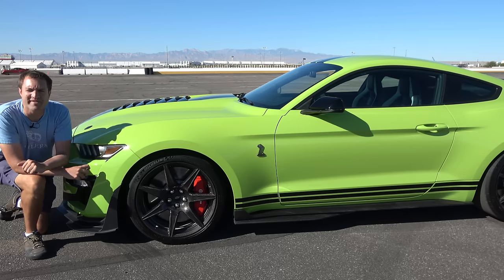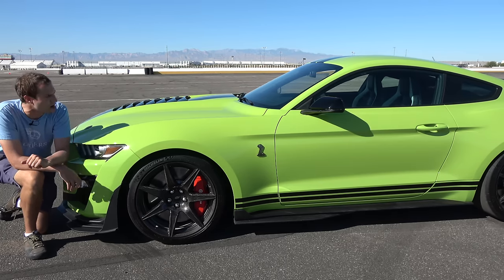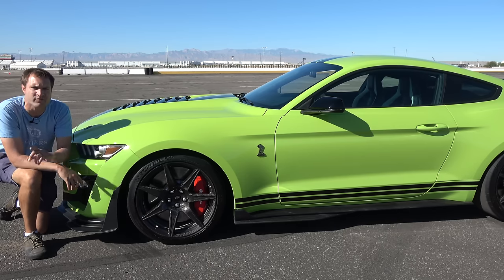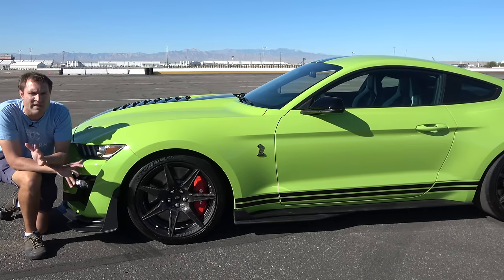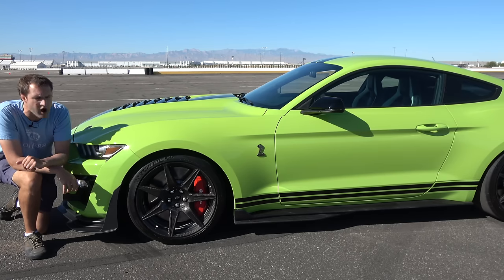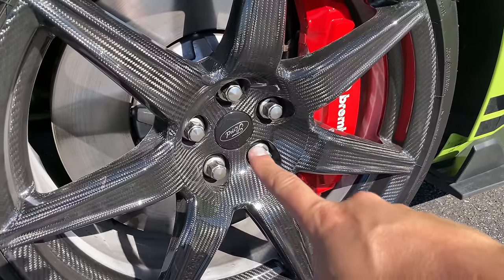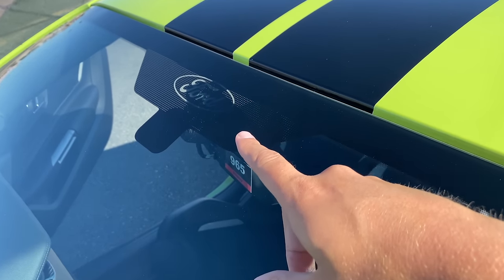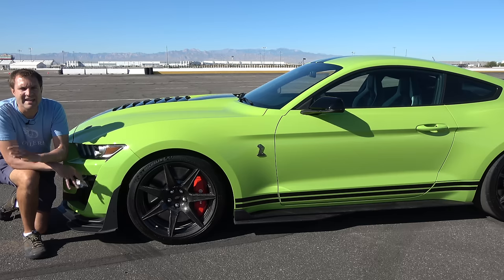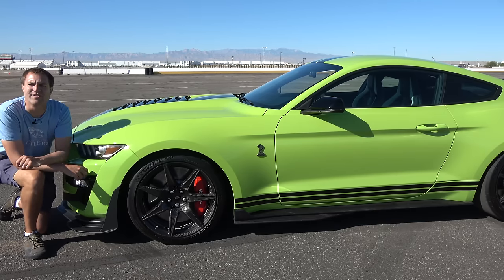I'm going to start the quirks and features of the GT500 with some first impressions when you walk up to this car. You can instantly tell that it's something special for many reasons. One of which is the fact that there really aren't any Ford logos on the outside of this car. You have little Ford logos in the center caps and one Ford logo at the top of the windshield in the sunshade area. But that's it — none in the front, none in the back.